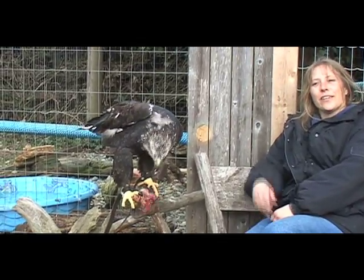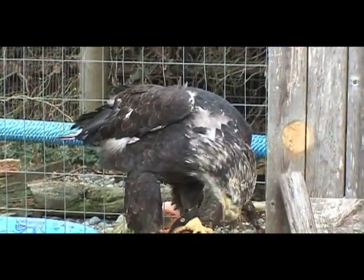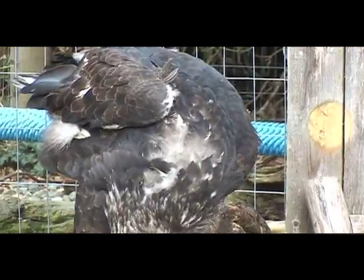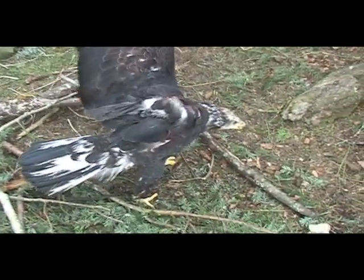So he will not be able to fly ever? No. His wing is essentially crushed, so when it's healed it sort of seizes together. So even when he opens his wings, that's when you can really tell — it doesn't look like it's all there, but it is.